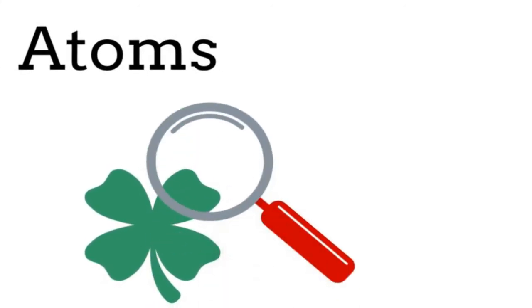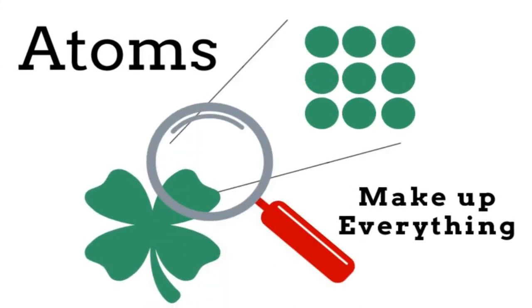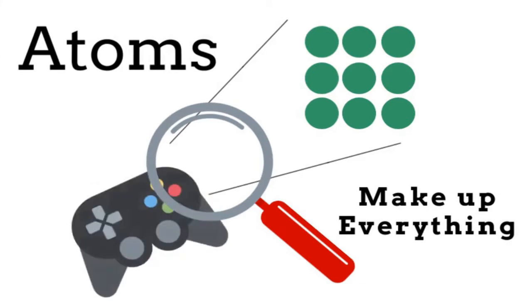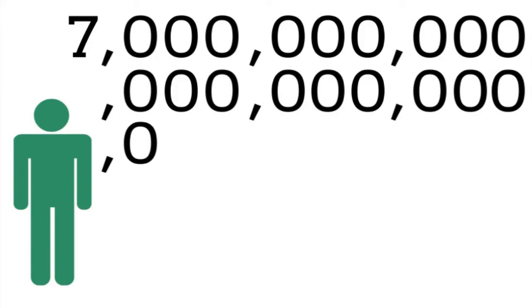Atoms are the microscopic building blocks of all matter. Everything in the world is made up of atoms, from plants to toys to people like you and me. We're not talking about just a few atoms — average-sized humans are made up of 7 billion billion billion atoms.